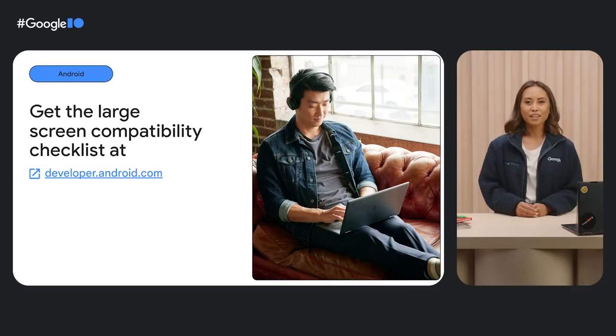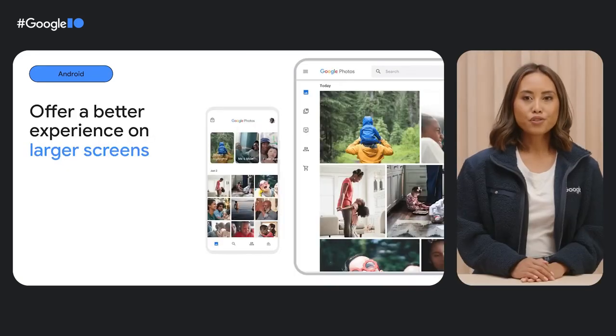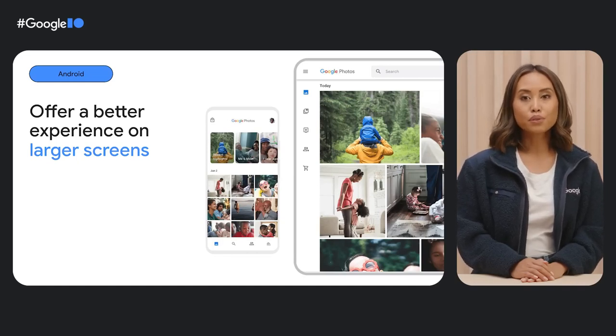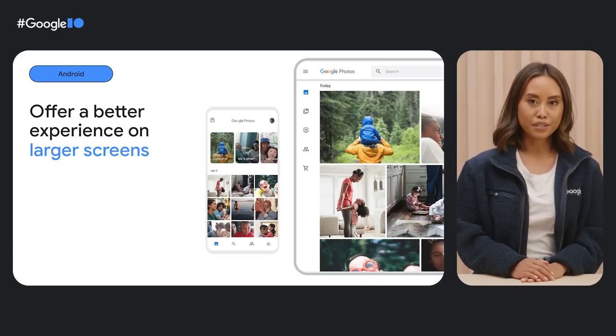For more details, check out developer.android.com. Once your Android app meets the tier 2 criteria for being large screen optimized, it'll be able to take full advantage of the full Chromebook screen and will no longer be limited to a small phone or tablet-sized window.